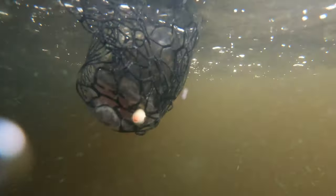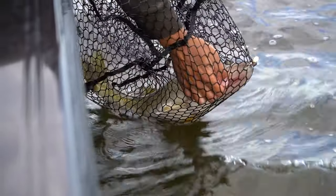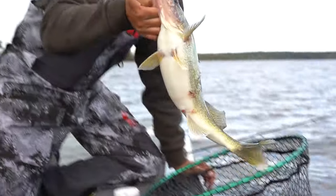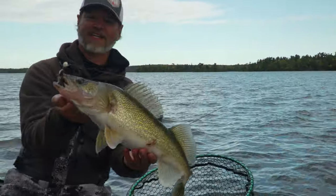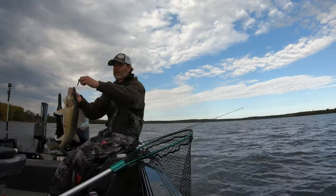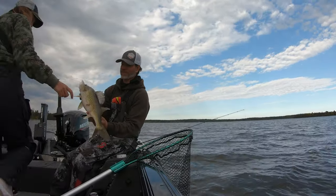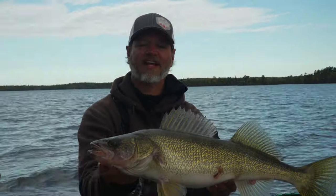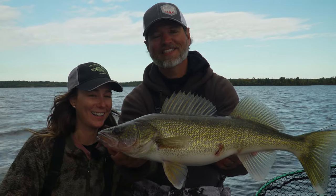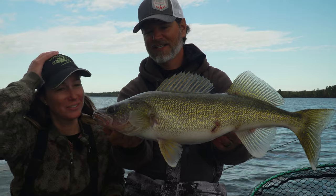That is a beautiful walleye — great color on him. He's got a big belly. Right there is a thing of beauty. That is a dandy Lake of the Woods walleye. Look at how wide he is. We have caught a ton of walleyes and then you get one or two, three or four like this. That's a gorgeous fish.